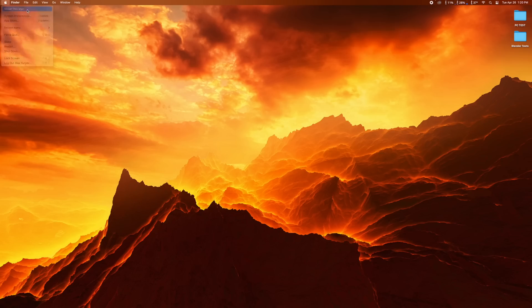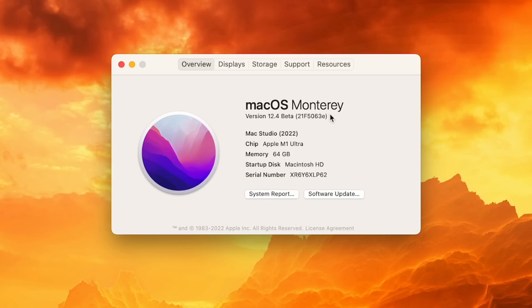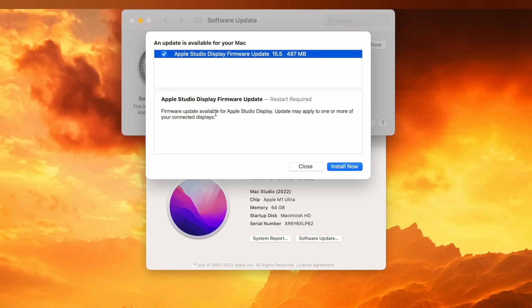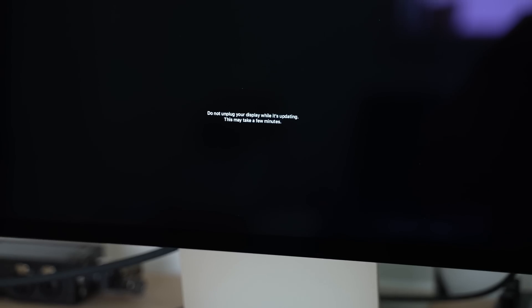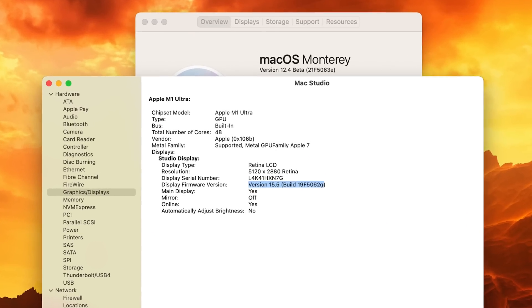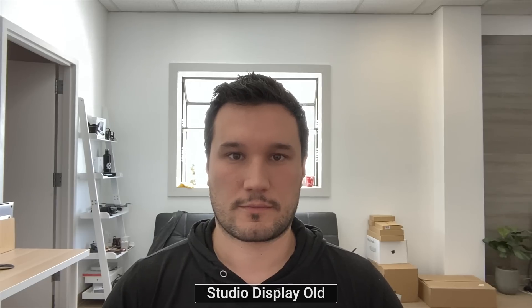To update your Studio Display you actually have to have the latest beta version of macOS Monterey. Once that's updated and installed, you can find the firmware update for the display. You download it, it restarts your computer, installs on the display, and tells you not to unplug it. Finally, we have the latest version, which is 15.5.